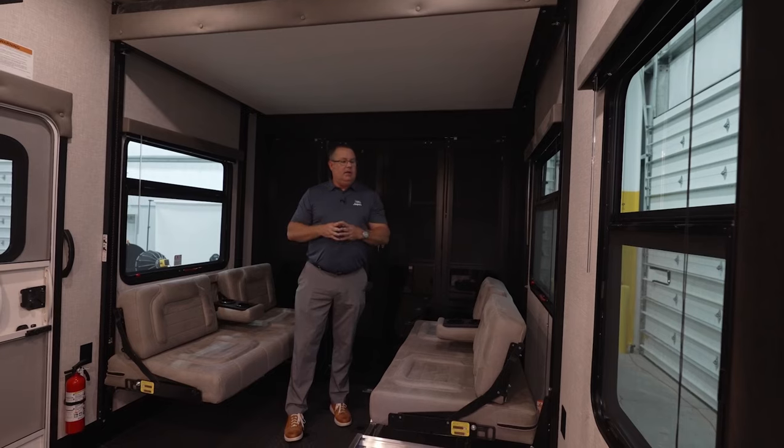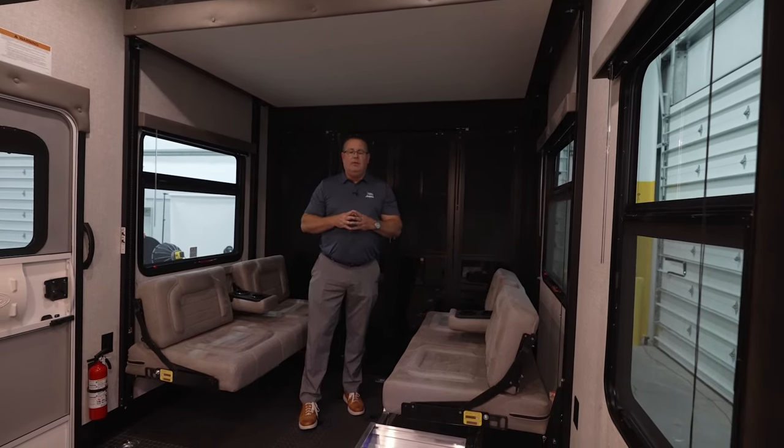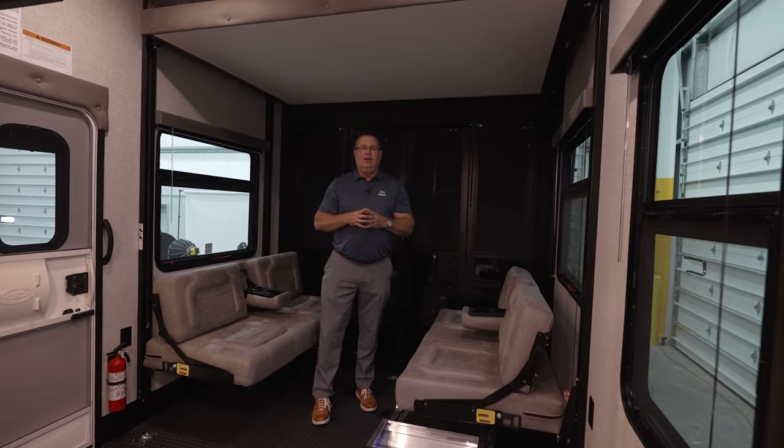So this concludes the video for 2024. We appreciate you. If you have any questions, feel free to reach out at jayco.com or to your local Jayco dealer. We look forward to seeing you out there at the shows.